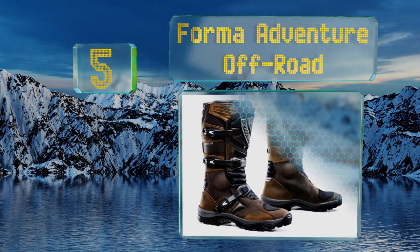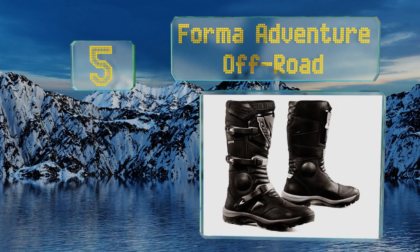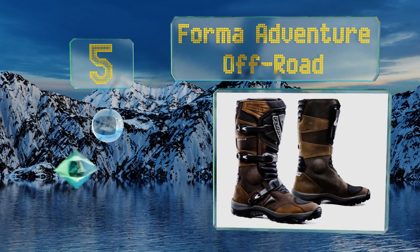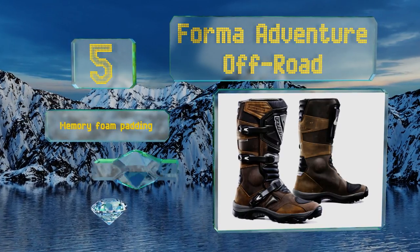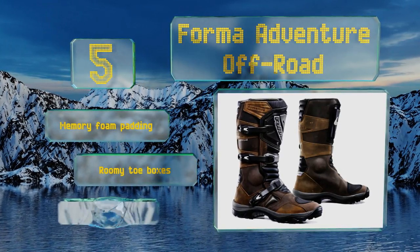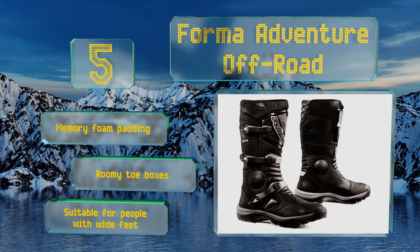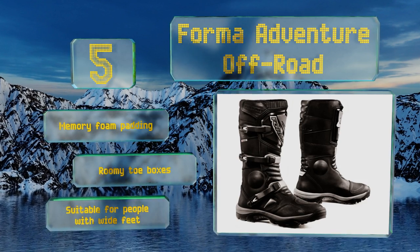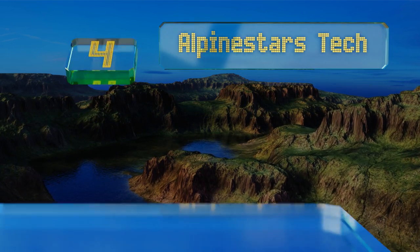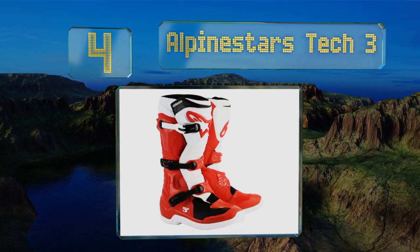At number five, while some find the Forma Adventure Off-Road a bit too stiff, others may like the level of support they provide. They also offer a high degree of protection with molded plastic shin and ankle plates as well as a shock-resistant EVA midsole. They feature memory foam padding and roomy toe boxes, and these are suitable for people with wide feet.